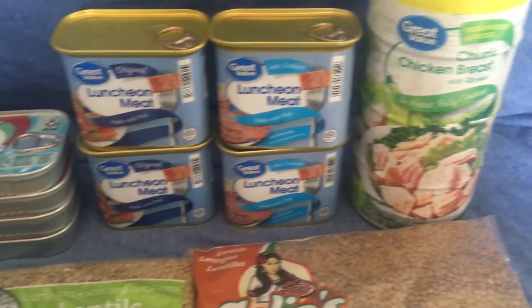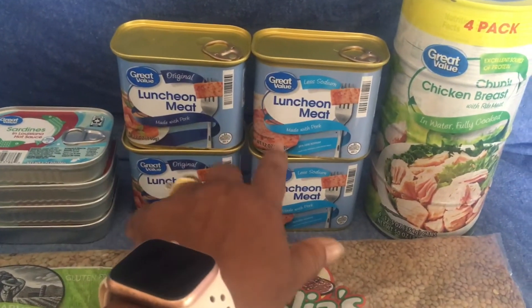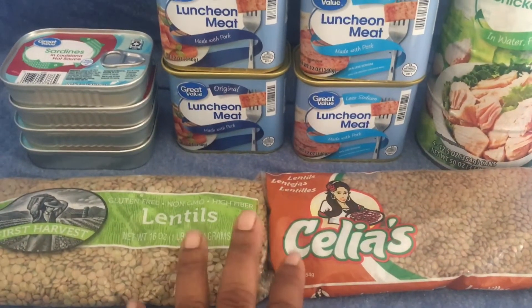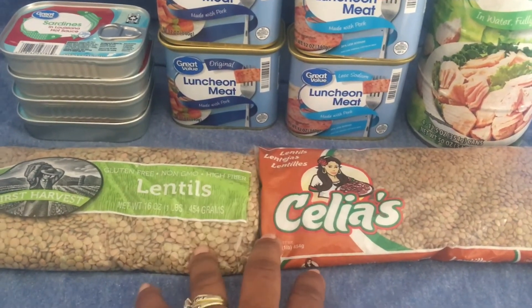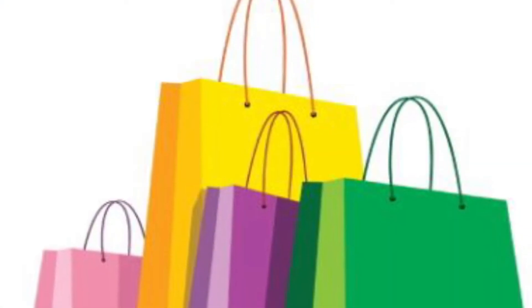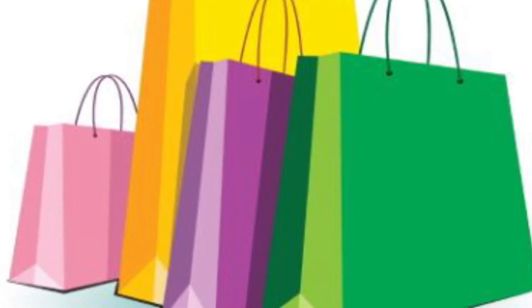So that's what I got: sardines, tuna, canned chicken, and two kinds of lentils for my little shopping haul. Some of these will go into our proper pantry stock, and I want to try out the lentils to see how we like them compared to what we usually get. If we like them I'll stock up more. Thank you so much for watching — if you haven't subscribed, smash that subscribe button and click the notification bell. Have a great day!